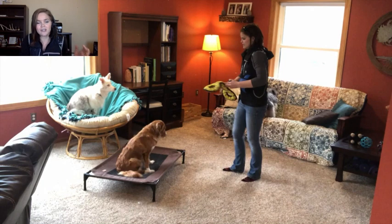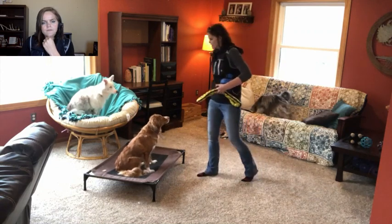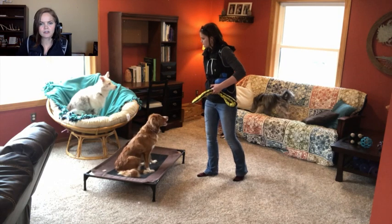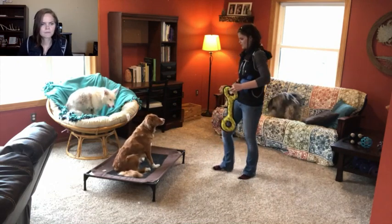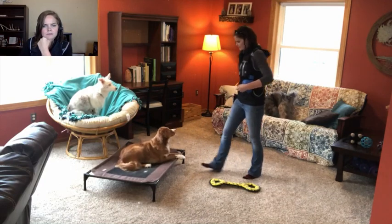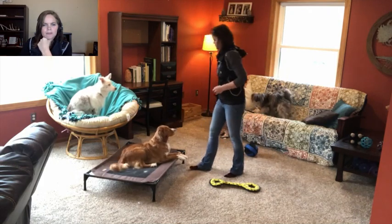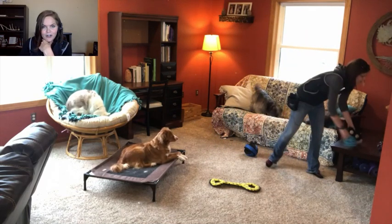We always want to start with lower-level distractions and set our dogs up to succeed. I start with calm, little movements with the toy, because if I just go to throwing it, this dog is going to fail. Then I slowly make it harder. You can see Kenzie is doing pretty well with me just dropping the toys and moving them around.